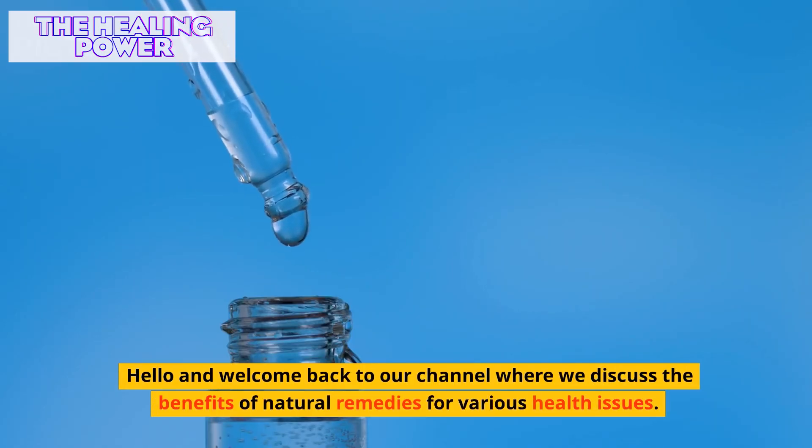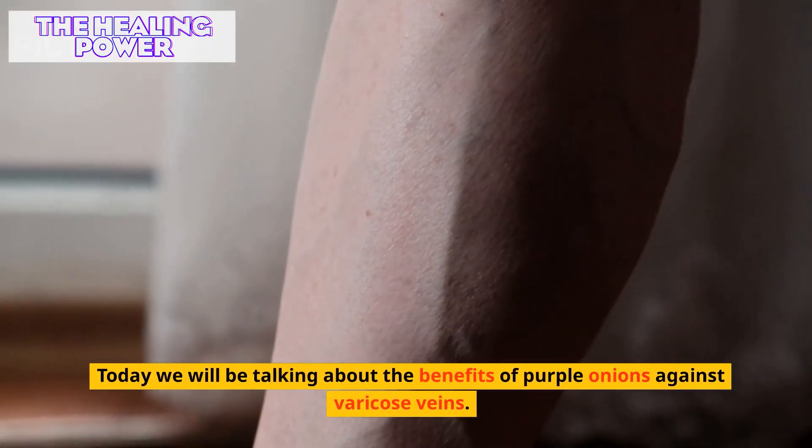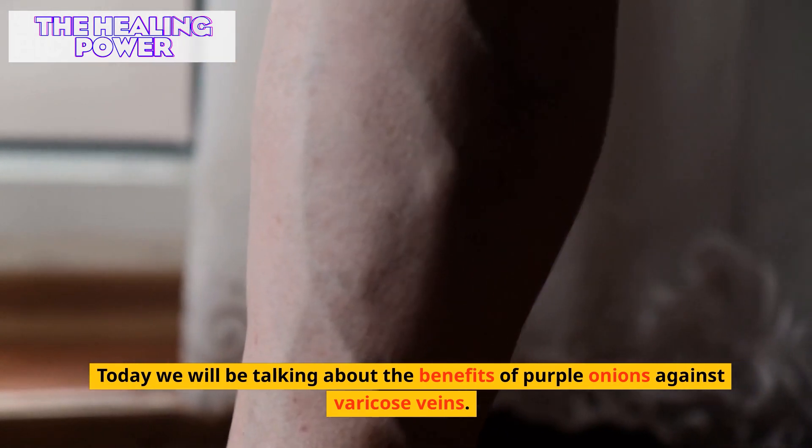Hello, and welcome back to our channel where we discuss the benefits of natural remedies for various health issues. Today we will be talking about the benefits of purple onions against varicose veins.